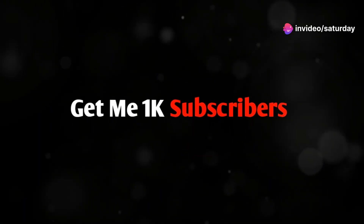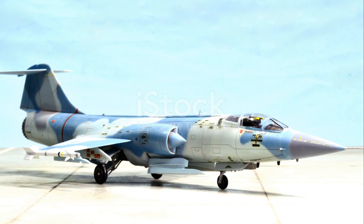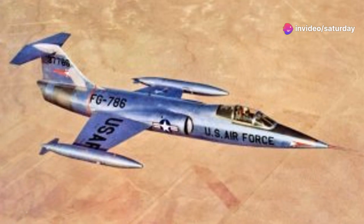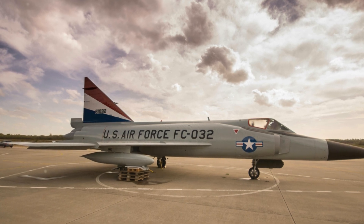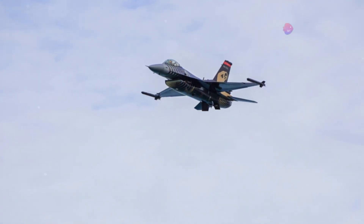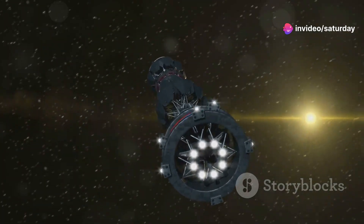Despite its controversies, the F-104 Starfighter left an indelible mark on aviation history. It represented a significant leap forward in aircraft design, and its quest for speed influenced future generations of fighter jets. The Starfighter also found a second life with NASA — the space agency acquired several F-104s for use as chase planes and high-altitude research aircraft, playing a vital role in supporting the space program.